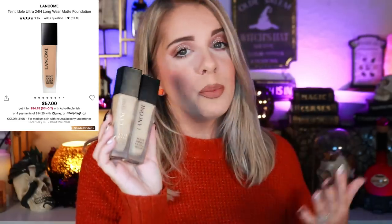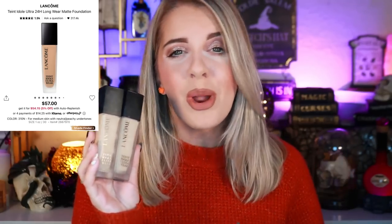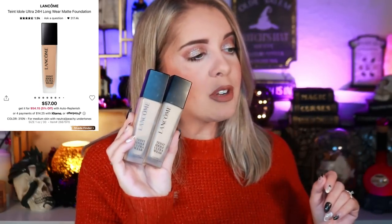Then we have the Lancôme Teint Idole Ultra Wear Foundation — I actually wore this during my photo shoot for my collab with Over Cosmetics, and I'm wearing it on my face right now. I mix shades 310N and 305N for a perfect combination. It goes on so seamlessly, lasts a very long time, and when I do get oily in my T-zone, blotting paper or setting powder touches it up without breaking up the foundation. I'm really grateful Lancôme sent this to me.